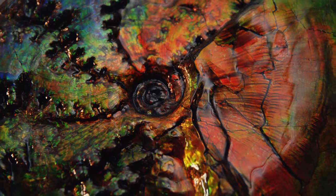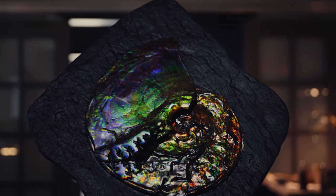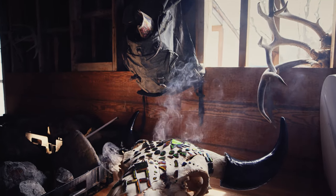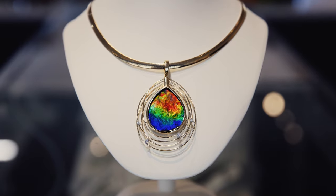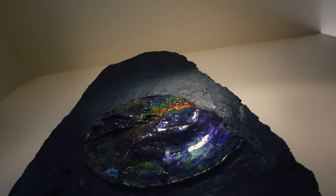Specimens are on display in museums around the globe, and feng shui, chakra, and other healing practitioners believe Ammolite holds the vibrational energies of the universe. It has been called the Seven Color Prosperity Stone and the most influential gemstone of the millennium.